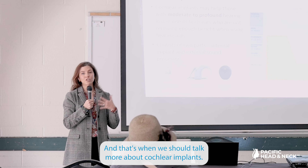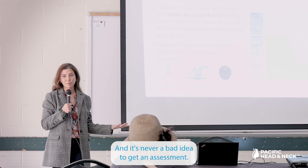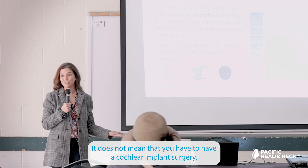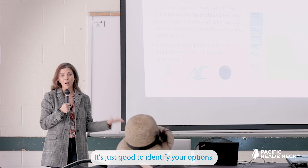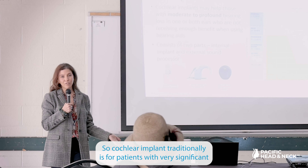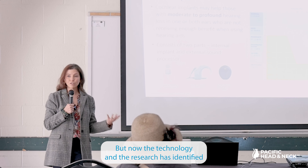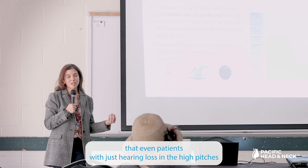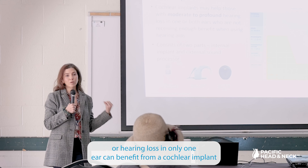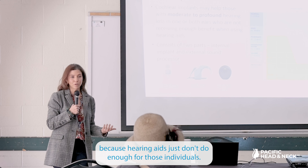That's when we should talk more about cochlear implants, and it's never a bad idea to get an assessment — it does not mean you have to have surgery, it's just good to identify your options. Cochlear implants traditionally are for patients with very significant hearing loss in both ears, but now technology and research have shown that even patients with hearing loss only in the high pitches, or hearing loss in only one ear, can benefit from a cochlear implant.